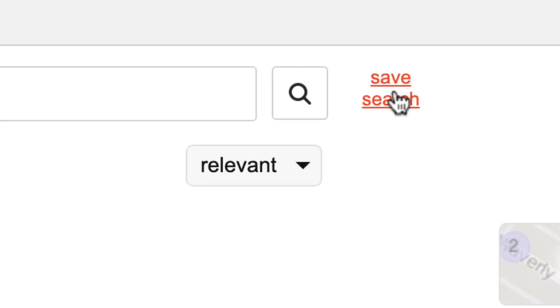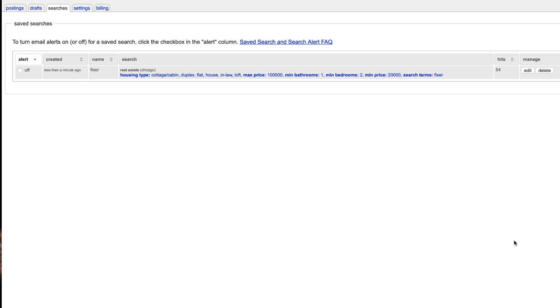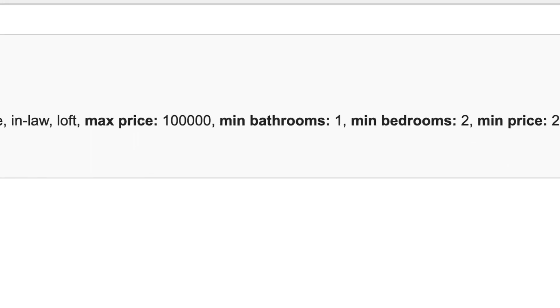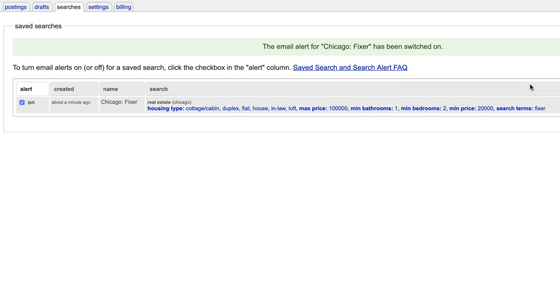All you have to do is go over here to save search, and it's gonna remember all those things you specified — which market, which housing type, the maximum and minimum price, bedrooms, bathrooms, all the stuff we just did — and send you alerts right to your inbox. If you click on edit, you can give this alert a name, like 'Chicago Fixer' or something like that. And make sure you're clicking the email option so it actually does send you an email. Then go ahead and save that.